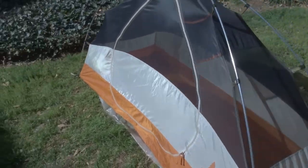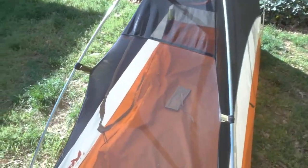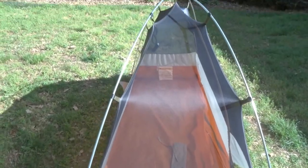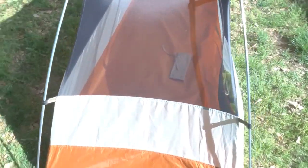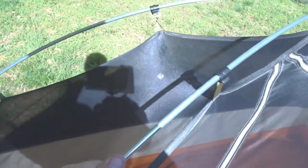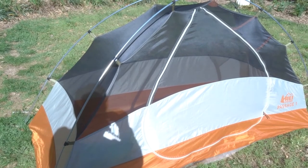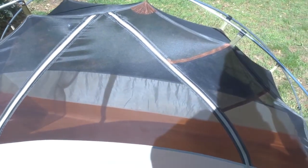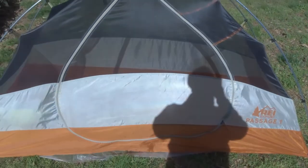Without the rain fly on, you can see it's really nice mesh that you can see through — great for stargazing when there's no rain coming. There is a little bit of difference from the head end to the foot end in dimensions. The poles are aluminum — I believe these are called the 7000 series — and they clip on like so many modern tents. One clip on top, and I can have this tent up in about five minutes. If it's raining it does get a little wet before I can get the rain fly on, but because of the ease of setup I can get it up pretty quick and minimize the amount of rain getting inside.